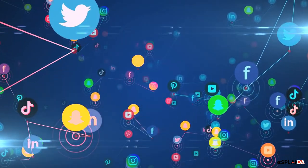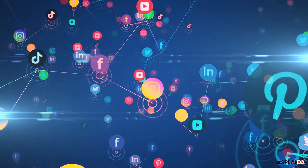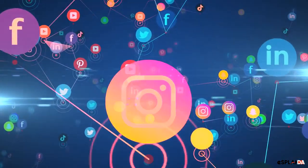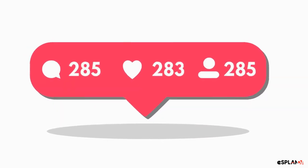Number 3: Use social media. Utilize social media platforms such as Instagram and Facebook to showcase your products and promotions. You can even run contests on social media to increase engagement and followers.